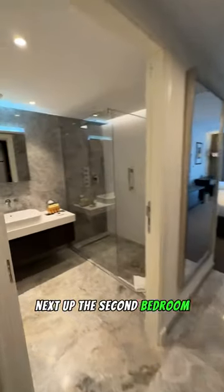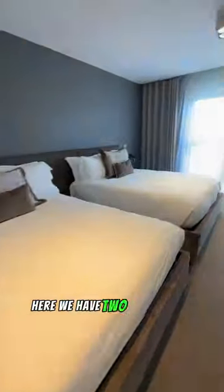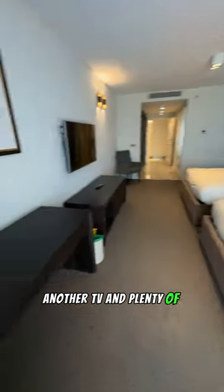Next up, the second bedroom — but first, another elegant bathroom with a shower. Here we have two double beds, another TV, and plenty of additional storage. But let's move on to check out the TV room.